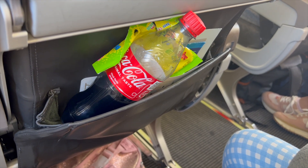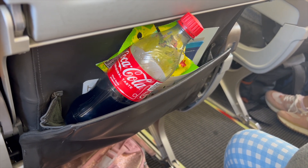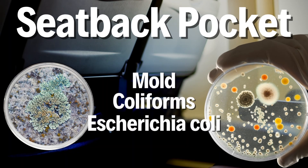Now, just how gross is that seat back pocket? It didn't fare a whole lot better than those headrests. Scientists discovered a high presence of mold, coliforms, and E. coli.